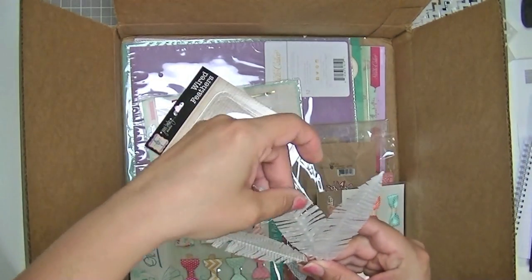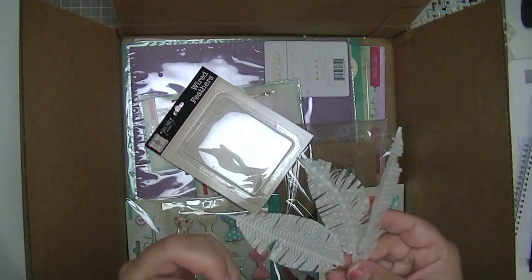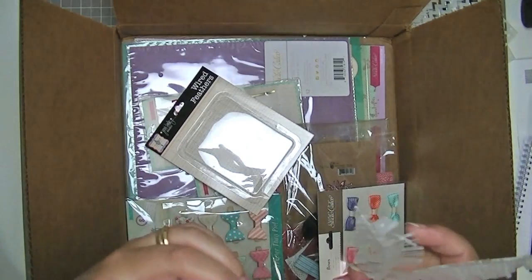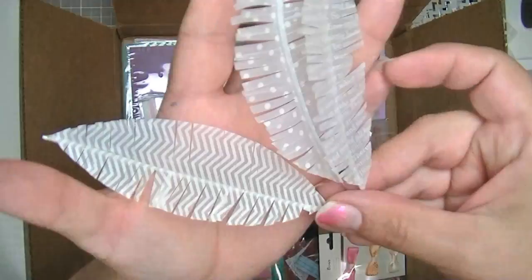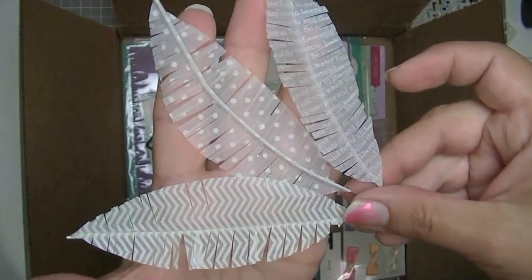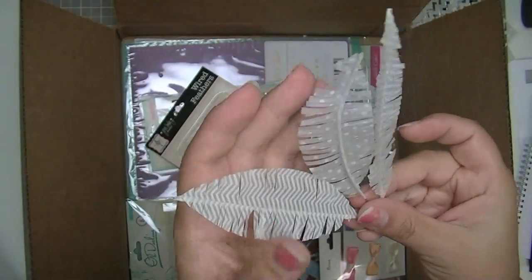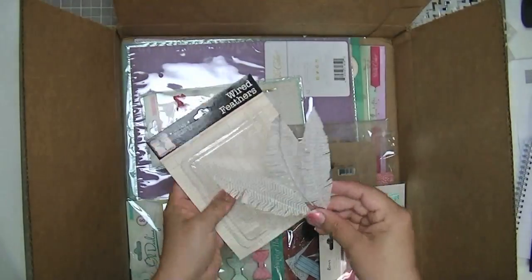These have been around for a while and they're really pretty. They were not cheap. I seriously could probably have made something like this just using my Silhouette and some vellum and some stamps. But anyhow, here they are — they're really pretty, I love them, and they're going to be really fun, cute accents for something.